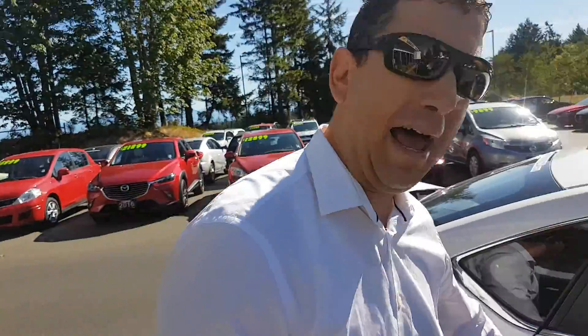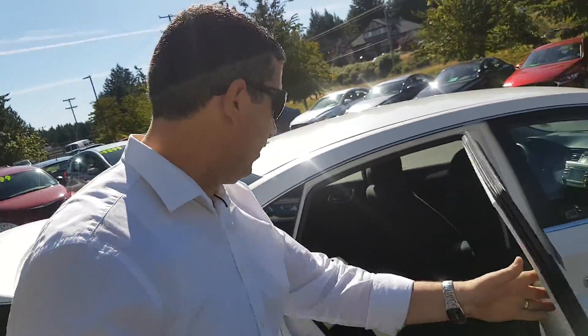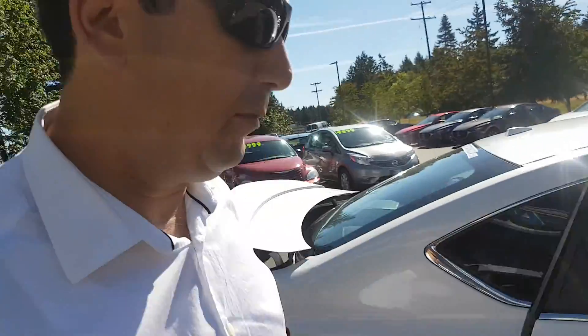One thing I really like about these vehicles is the back seat — quite spacious. You've got cup holders, a 60/40 split rear folding seat, and tons of space back here. Here's a good shot of the interior, nice and clean with no bad smells.